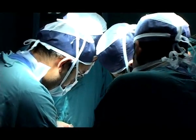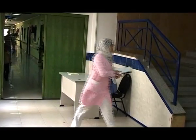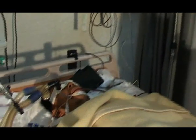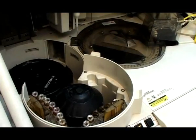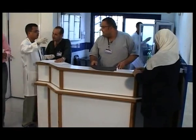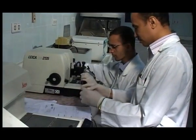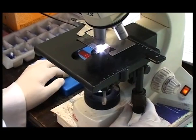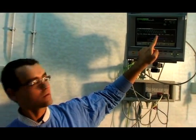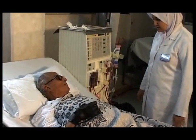Additionally, October 6 University works according to an electronic system adjusted to medical, financial and administrative requirements, which in consequence leads to proficiency and promptness. The medical services offered to patients depend on an electronic medical system, which works via a huge database as well as an internal information network. A distinguished staff of medical professors and consultants in almost all medical specializations work in the hospital, in addition to medical specialists and highly qualified and trained nursing staff.